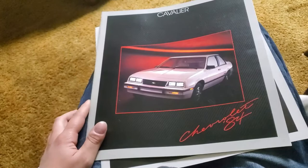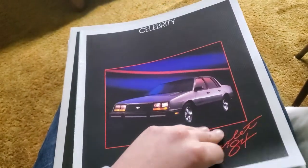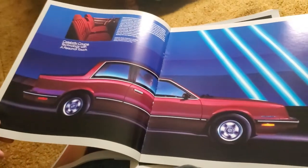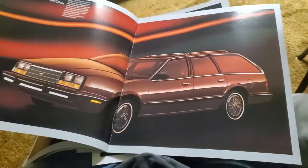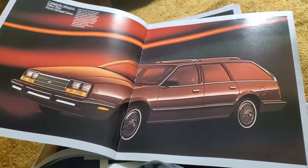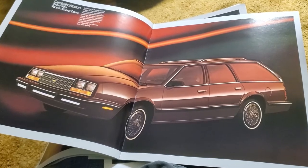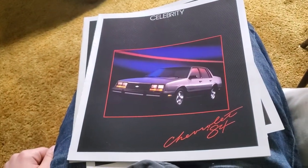Going up in the world, you've got the Celebrity. You don't get hatchbacks here, but you get a four-door sedan, a two-door coupe that looks really nice — you just don't see them very often — and a station wagon, which I think was new for 1984, because the rear-wheel-drive Malibu was the standalone mid-size station wagon before that. So you had three different body styles for Celebrity.